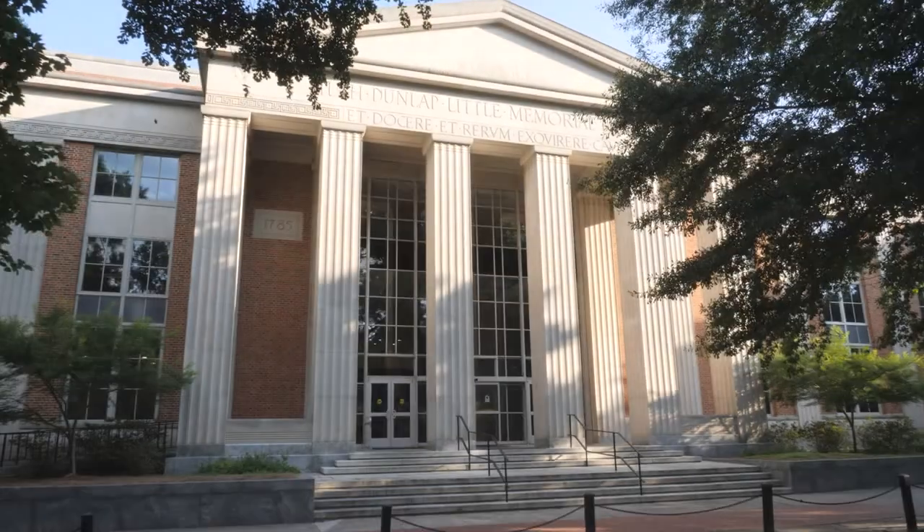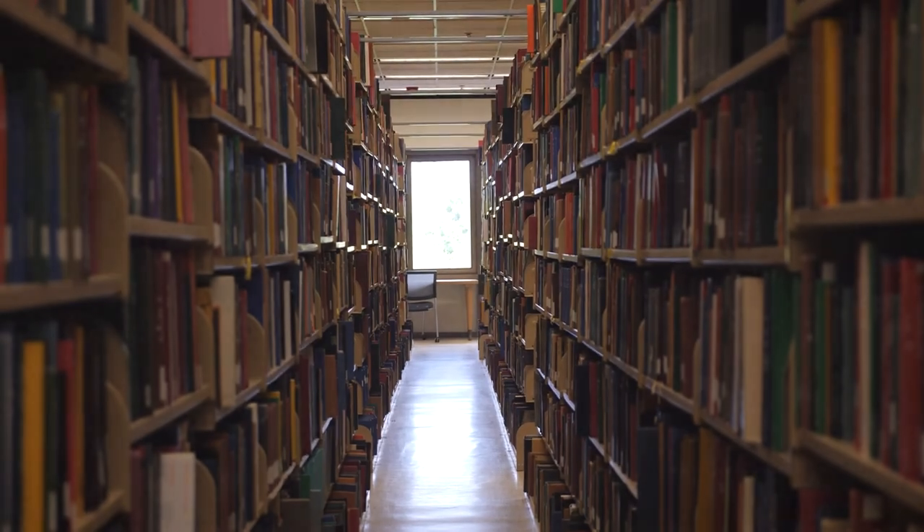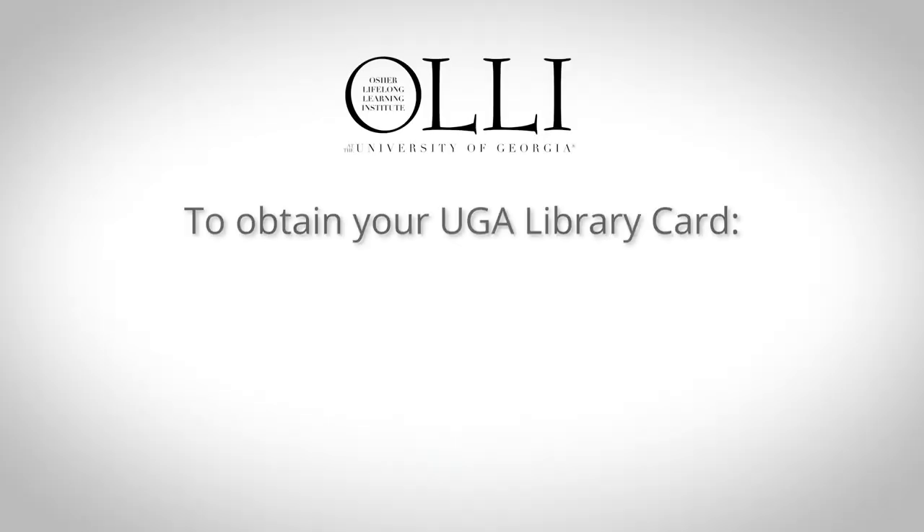Your UGA library card enables you to check out books and other materials, as well as access online materials and databases that are not available at the public library.